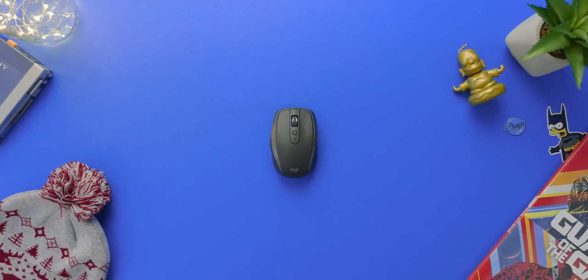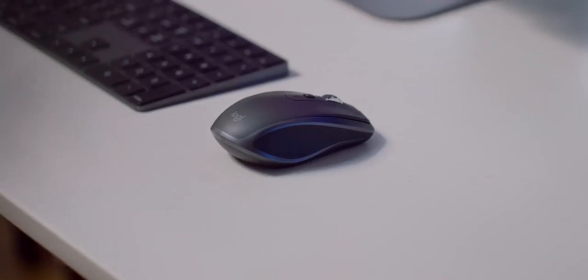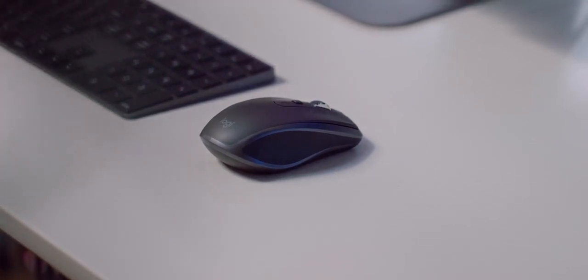I am a huge fan of Logitech mice, but they can be on the pricier side, especially the higher-end stuff — but that is where this comes in, the Logitech MX Anywhere 2S. It's a mouthful, but it's an awesome mouse. It's a little on the smaller side if you're used to one of the bigger thick boys, so I'd prefer this for travel, but if you're upgrading from something like the Magic Mouse or one of these disasters, it's going to be night and day better.